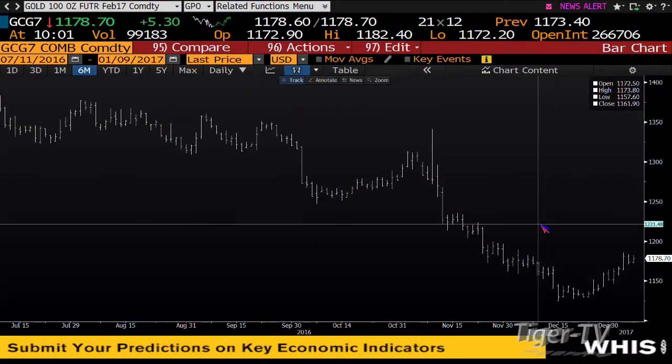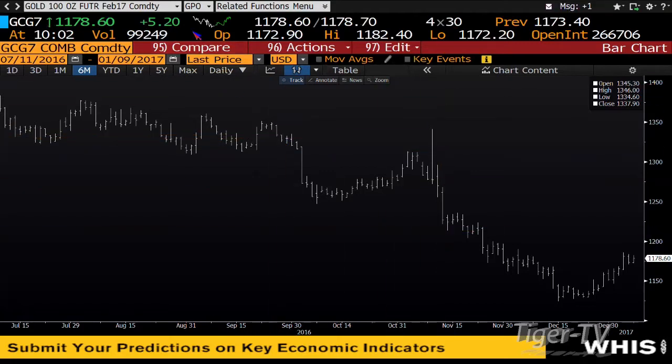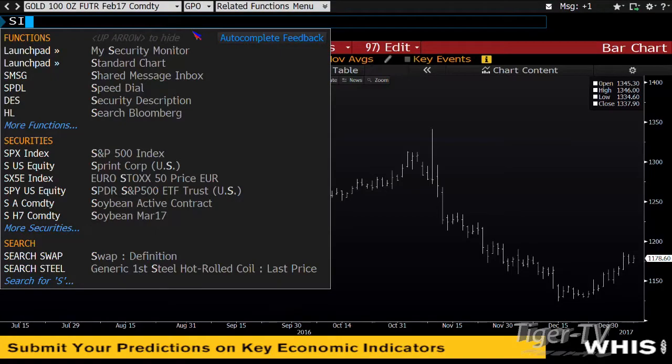Gold contract — trading up $5.30. You've done 99,000 contracts. We're at $1,178. Gold is looking to make its way up to the $1,221 area. You can expect the highly volatile moves to continue inside that market, but I do expect you're going to see higher price.